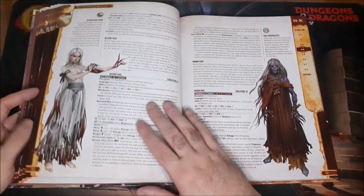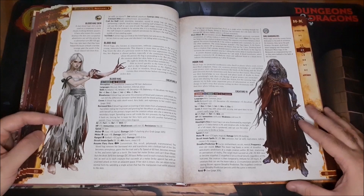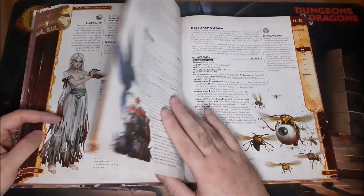We have some Hags — hags are always great to use, but here's my favorite: the Blood Hag. They basically wear one of their victims' skins and travel around in that skin during the day, but at night they shed it and take on a form that's basically just a fiery orb. Awesome stuff.